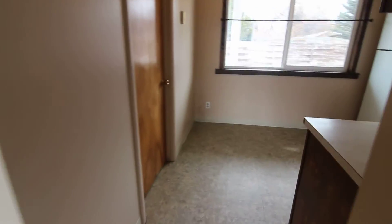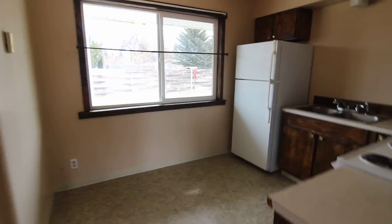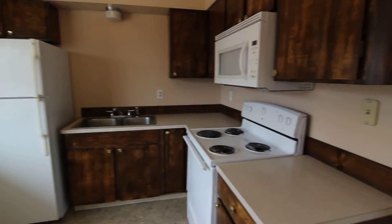Here is our kitchen area. Nice big window in here. We have all major appliances and lots of cupboard space.